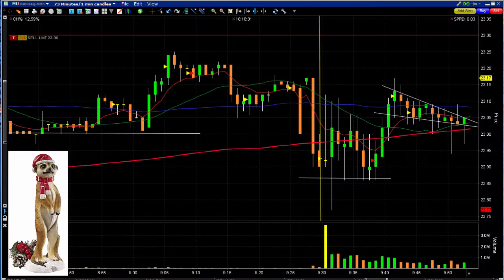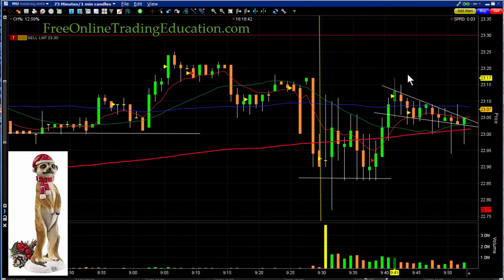Here's what we had this morning on MU: it had bounced up over 12% at opening, then it was fluttering around and looked like it was using this area as support — look at all those bars down there — and then it popped right up. That was forming a bull flag. Want to know more about a bull flag? Go to our free chart school at FreeOnlineTradingEducation.com.